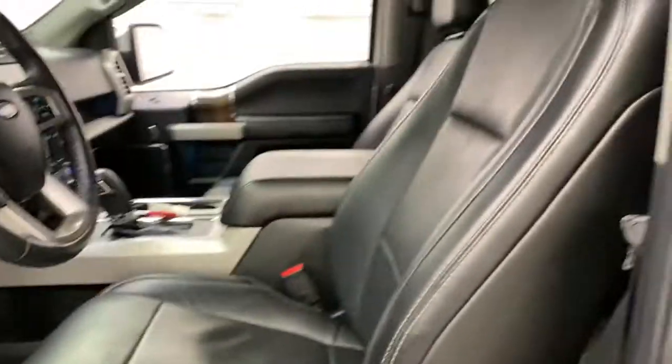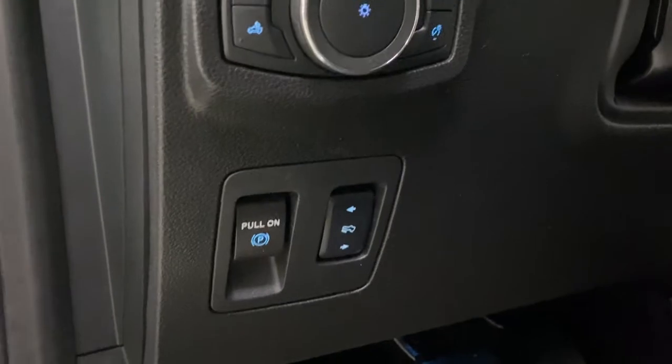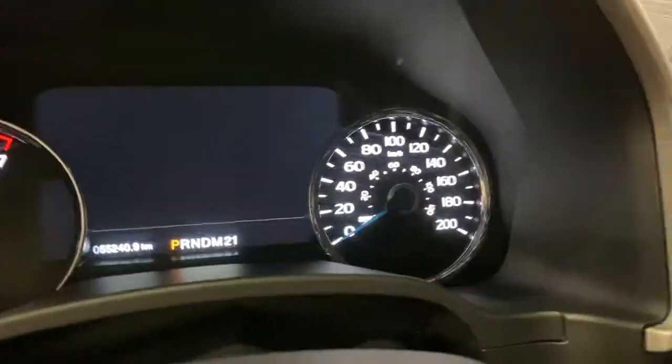Leather interior with power seats, both heated and cooled for the passenger and driver. Power adjustable foot pedals, interior lighting controls, and push to start.